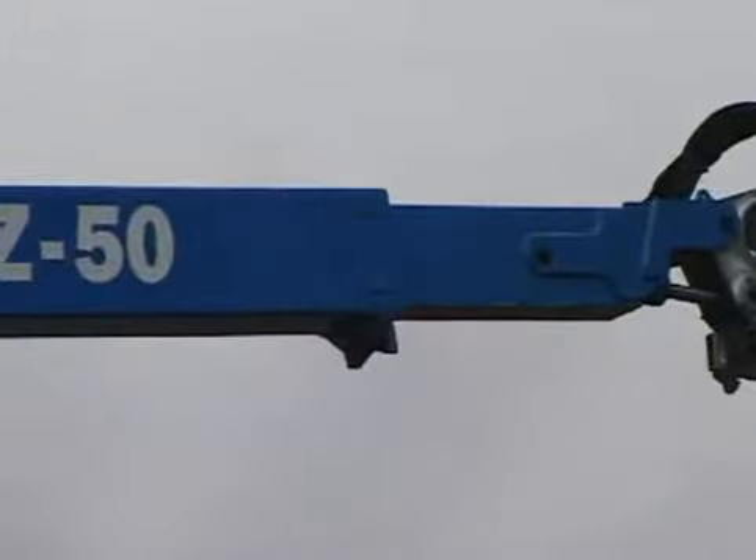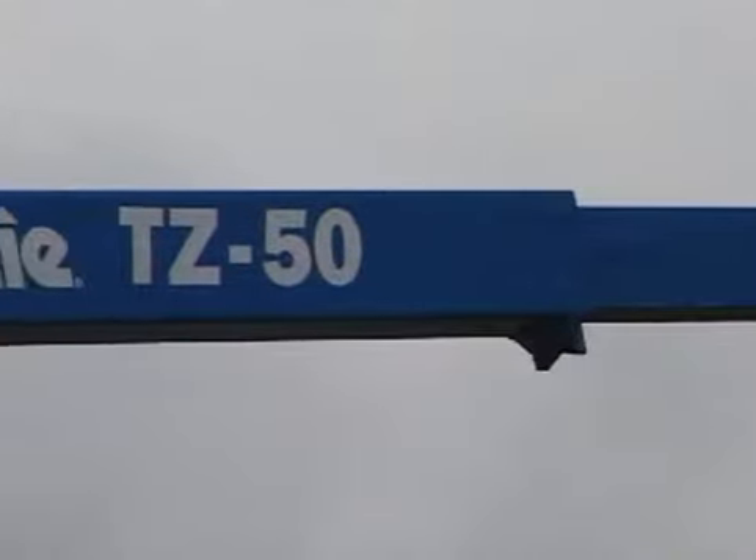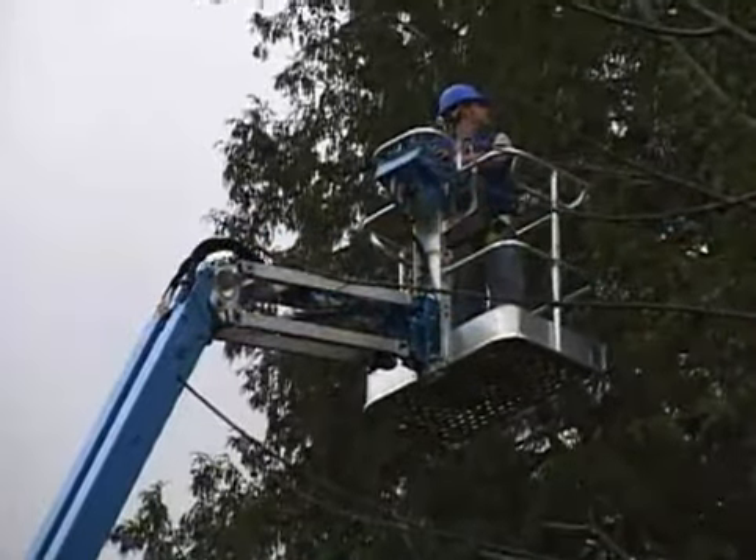With industry-leading reach and range, the TZ-50 can easily be used for things like multi-story buildings, stadiums, and tree service.